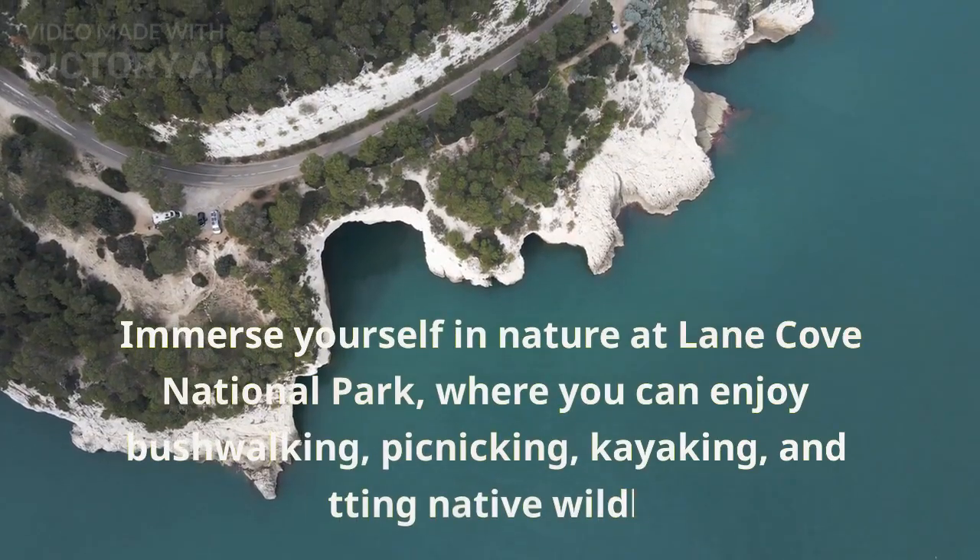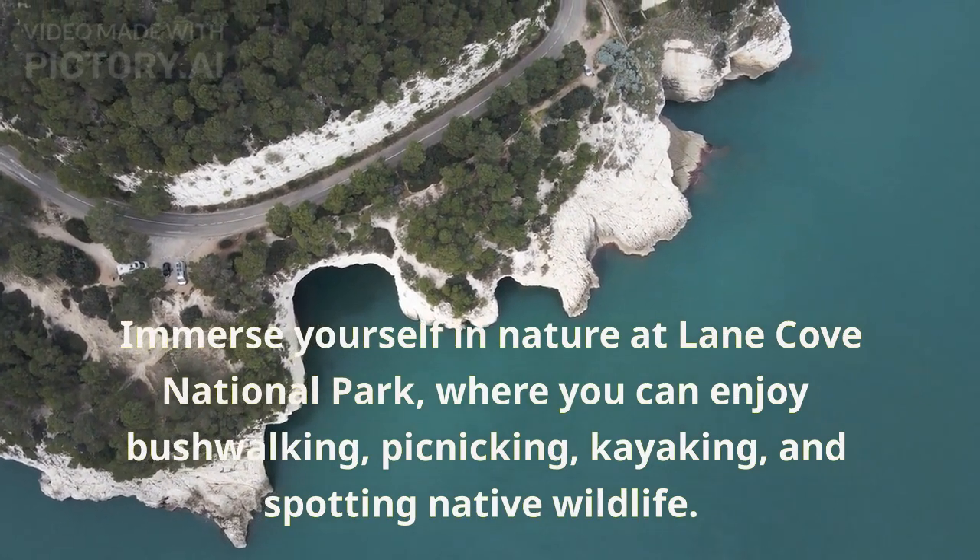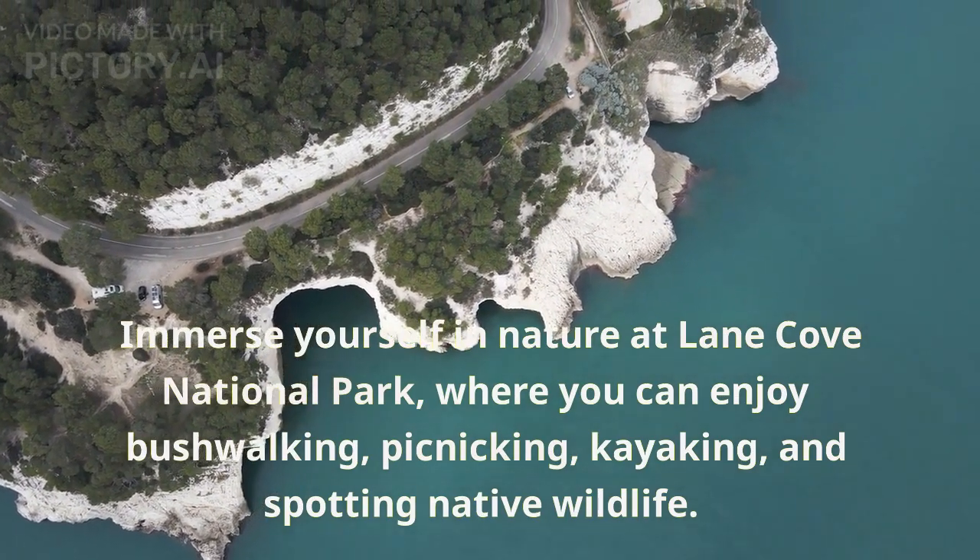Immerse yourself in nature at Lane Cove National Park, where you can enjoy bushwalking, picnicking, kayaking, and spotting native wildlife.